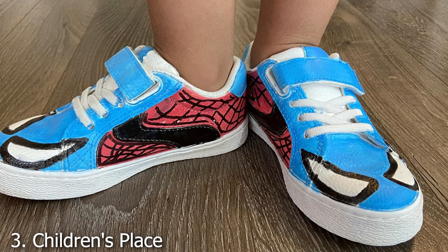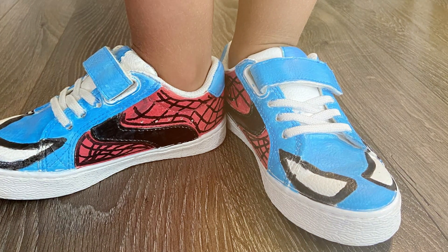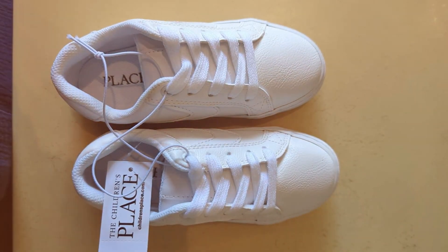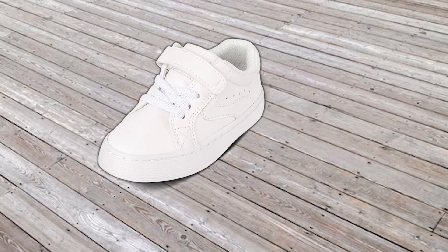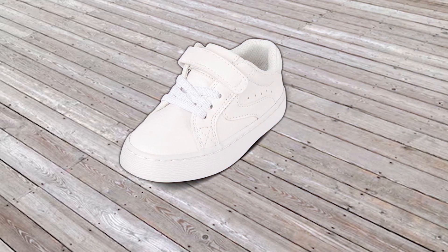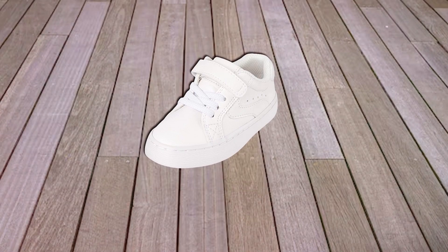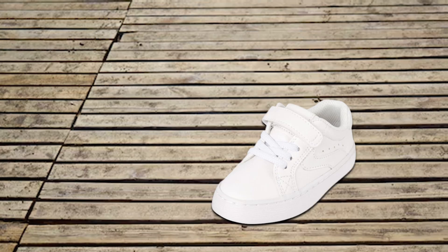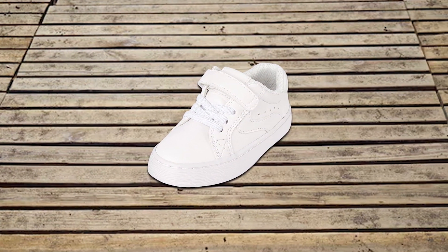Number 3. Children's Place Toddler Low Top Sneakers — Uniform Shoes. For a more classic look, the Children's Place Toddler Low Top Sneakers are an excellent option. These uniform shoes are perfect for both boys and girls, offering a timeless style that goes well with any outfit. The low-top design provides ample support while allowing for free ankle movement. The sneakers are made from high-quality materials that ensure durability and comfort. The cushioned insole provides extra comfort, making them suitable for all-day wear. These shoes also feature a secure closure system — either with laces or velcro, depending on the model — ensuring a snug fit.